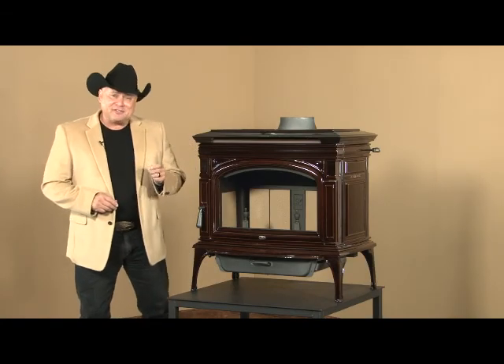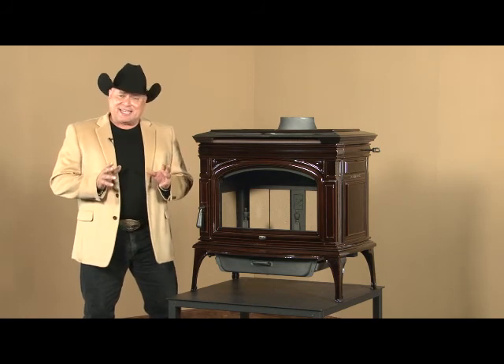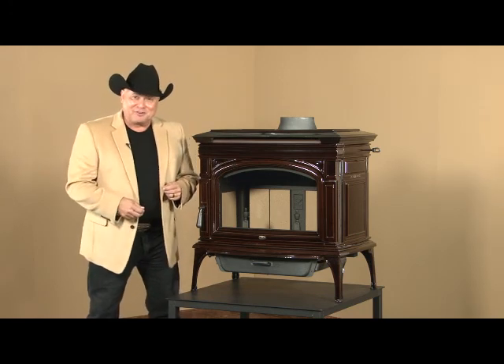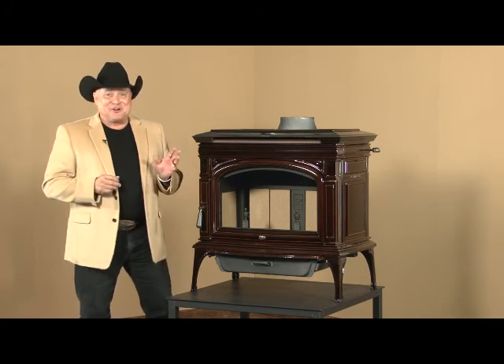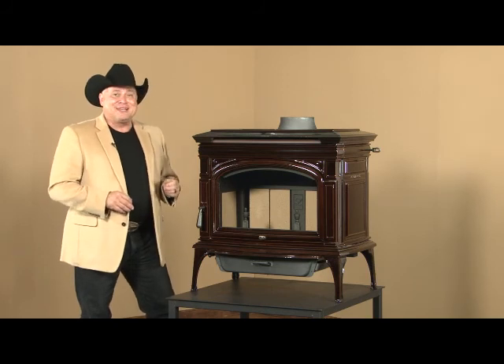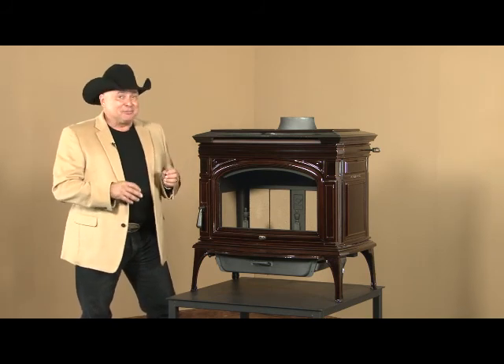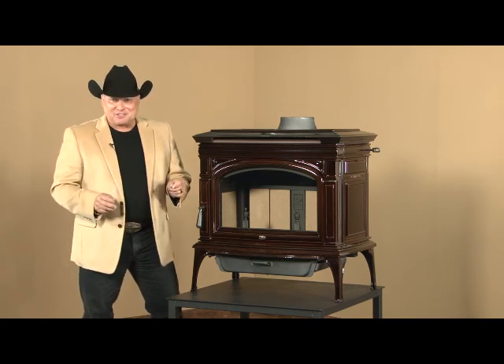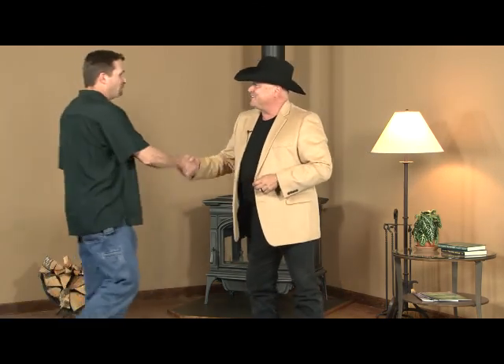One hundred years ago, an inventor named Charles Kettering demonstrated how to start an automobile with a flick of a switch in the parking lot for Cadillac executives — that was the end of cranking the automobile over. Well, it took us at Lopi a hundred years to figure it out, but with this stove, for the first time, exclusive to Lopi, we have a push button ignition system called the Green Start Igniter. Simply put your kindling near the source of heat, put your logs on, push the button, and the fire starts — it takes all the hassle out of starting a wood stove. I've asked Russ McBrien, one of the lead designers on the Cape Cod stove, to join me. Russ, you ready? I am, Kurt. I'll take it from here.